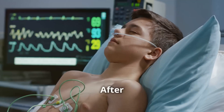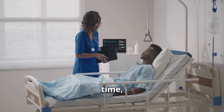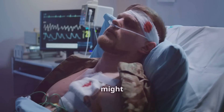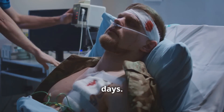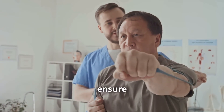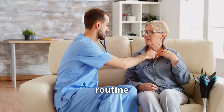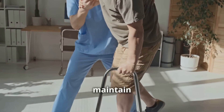After your heart ablation procedure, you'll be closely monitored in a recovery area. You might need to stay in the hospital overnight for observation, depending on the complexity of your procedure and your overall health. Nurses will check your vital signs, such as heart rate and blood pressure, and monitor you for any signs of complications. You might experience some soreness or bruising at the catheter insertion site, which is normal and should subside within a few days. Your doctor will provide specific instructions regarding activity restrictions, medication adjustments, and follow-up appointments. You might be advised to avoid strenuous activities for a few weeks and gradually ease back into your regular routine. Your doctor might also recommend lifestyle modifications such as a heart-healthy diet and regular exercise to maintain optimal heart health.